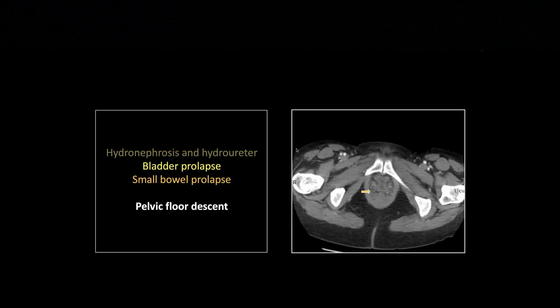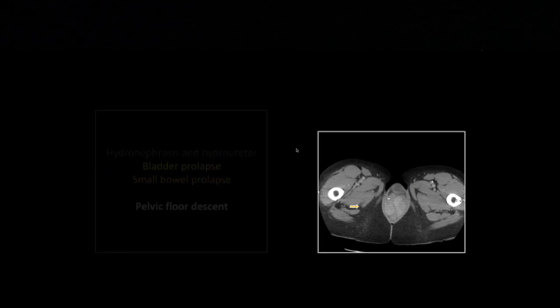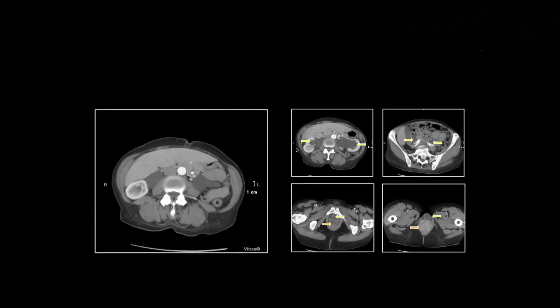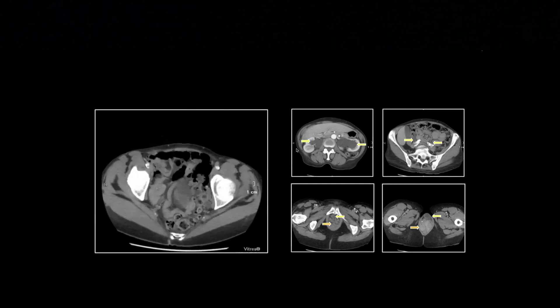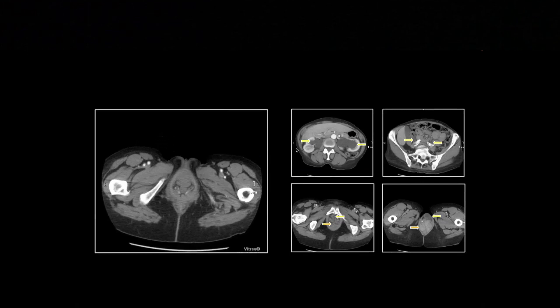One of the big considerations for surgeons when they go to fix this is whether small bowel will be present. If there's small bowel in this herniation, they're much more inclined to take the patient to surgery. Here is the bladder that has squeezed through that gap, with a significant amount of bowel in the more posterior portion. It's amazing to see the bladder squeeze through — a little above the pelvic floor, then narrowing down and bulging back out.